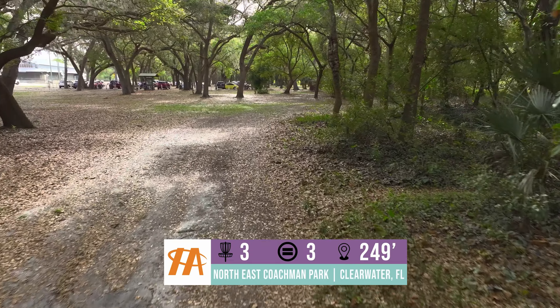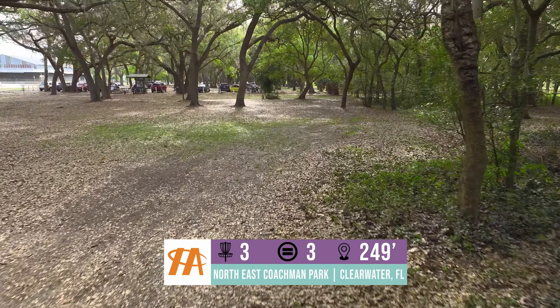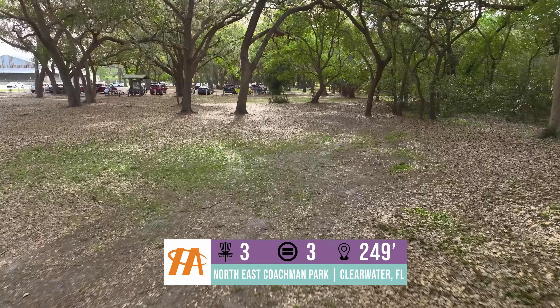Hole 3 is a really simple 250 foot hole. There are some trees you have to avoid. The parking lot does come into play if you are aggressive and want to run the ace. Hole 4 is a little 220 foot hole with a couple different pin placements. Sidearm is your best bet to get the birdie on this one.